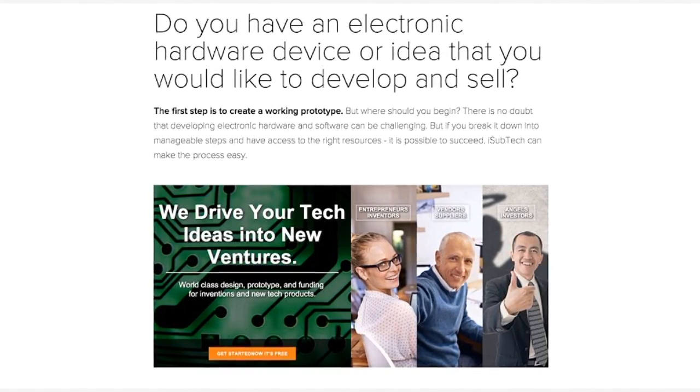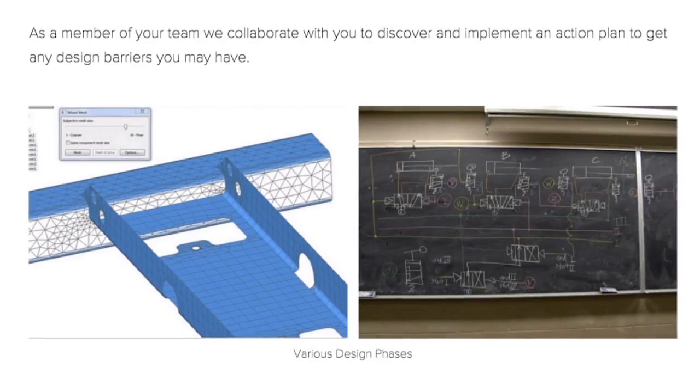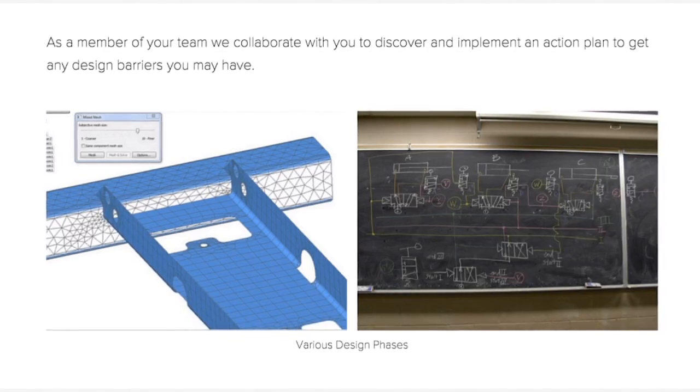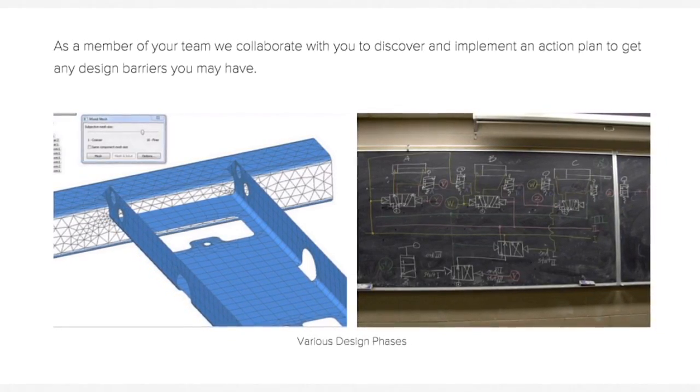iSubtech can help make the process easy. As a member of your team, we collaborate with you to discover and implement an action plan to get past any design barriers you may have.